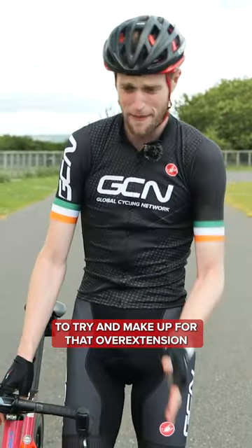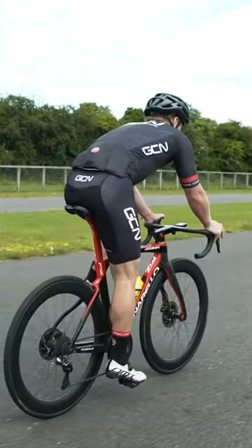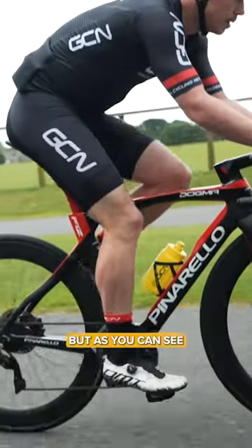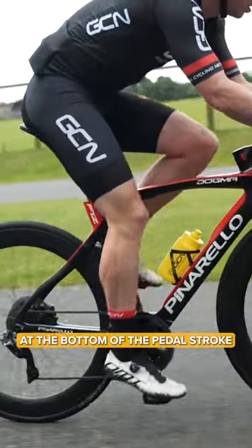Plus, you'll really rock on the saddle to try and make up for that overextension, which can lead to saddle sores. Now, to the untrained eye, you can't really notice a huge difference, but as you can see, I'm getting locked out when I go to six o'clock at the bottom of the pedal stroke.